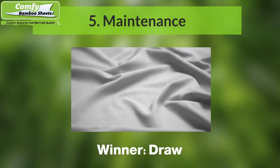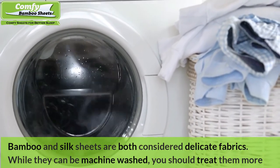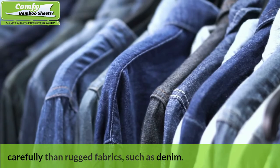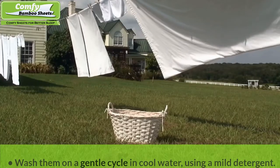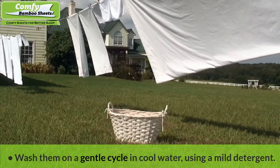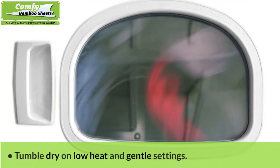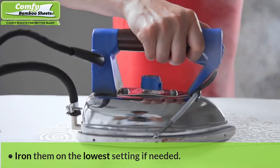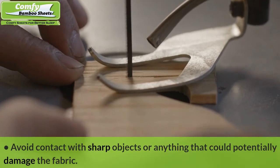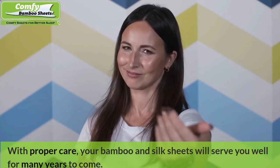Number five: Maintenance — Winner: Draw. Bamboo and silk sheets are both considered delicate fabrics. While they can be machine washed, you should treat them more carefully than rugged fabrics such as denim. Their special maintenance routine generally involves: washing on a gentle cycle in cool water using a mild detergent; avoiding hot water, high heat, and bleach or other harsh chemicals; tumble drying on low heat and gentle settings; washing and tumble drying separately from other laundry; ironing on the lowest setting if needed; and avoiding contact with sharp objects. With proper care, your bamboo and silk sheets will serve you well for many years to come.